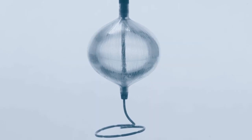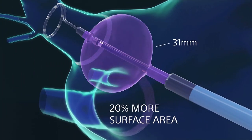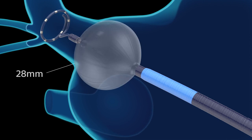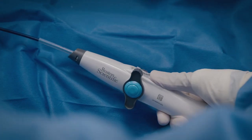Perhaps the biggest advantage of the Polarex system is the ability to expand the balloon to 31 millimeters. Having the ability to have two different sizes to accommodate a variety of different geometries is advantageous not only from a clinical effectiveness standpoint, but also from a procedural efficiency standpoint.